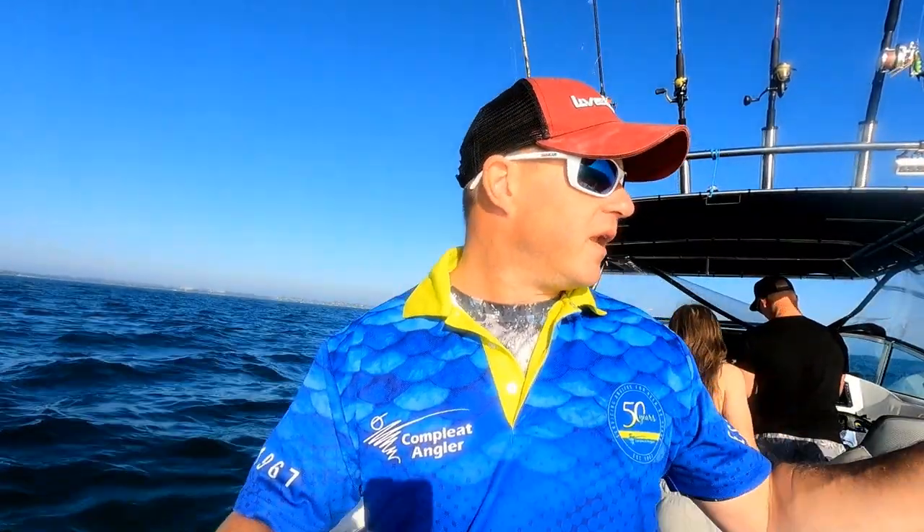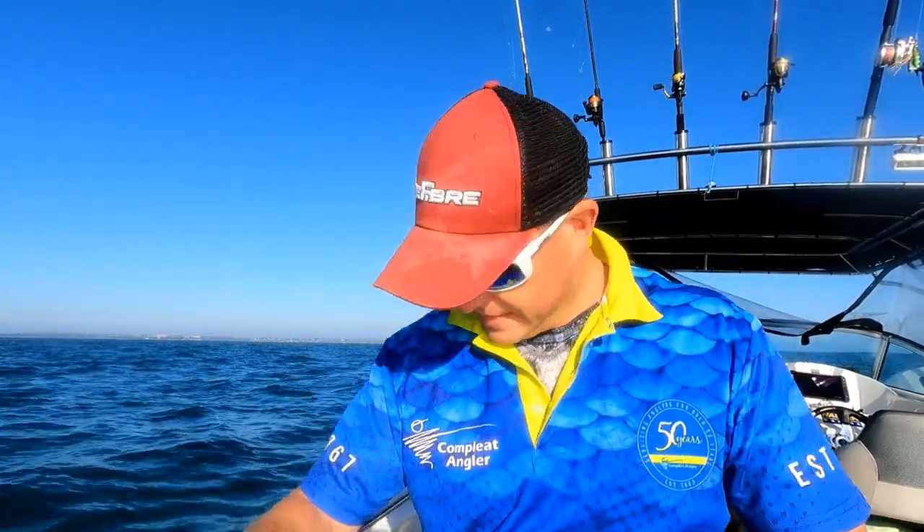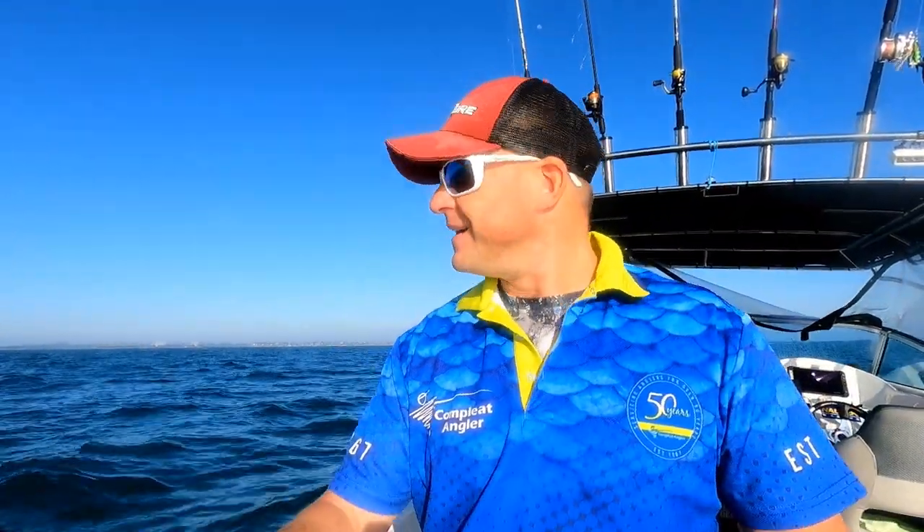We're just moving around trying to find where the calamari are holding. Caught one before but we were drifting pretty quick. We've just come into a little bit shallower water, over some broken ground, because where you get the weed you get the calamari. The drift is a little bit quick because we've got about an 8 to 10 knot wind, and the momentum's pushing us quite fast.